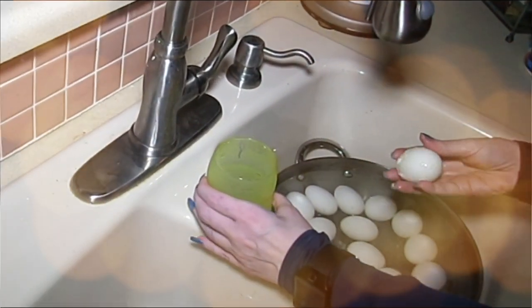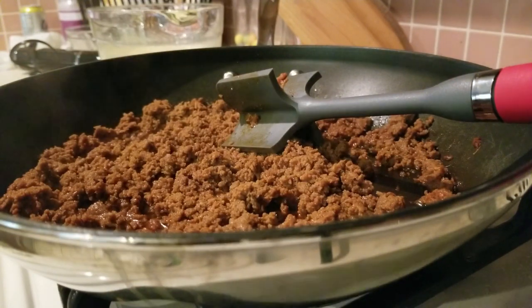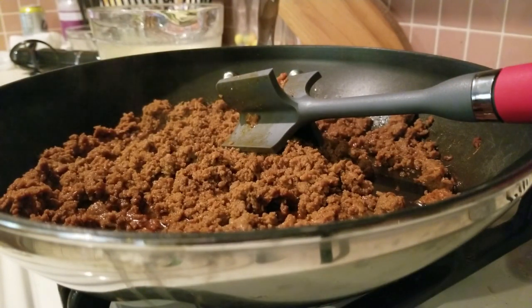Hey everybody, it's Alma. Welcome back to Keto Meets Menopause. Welcome back to the kitchen, guys — we are doing a very quick breakfast meal prep.